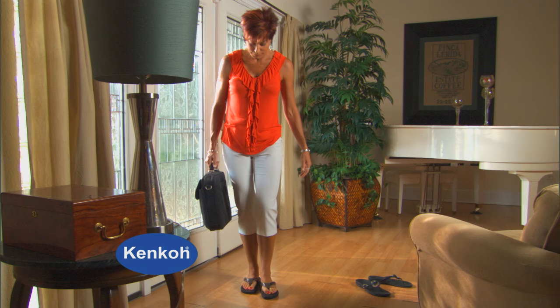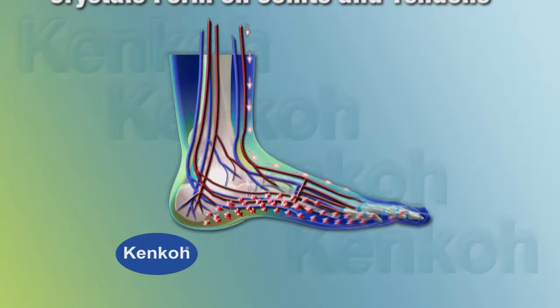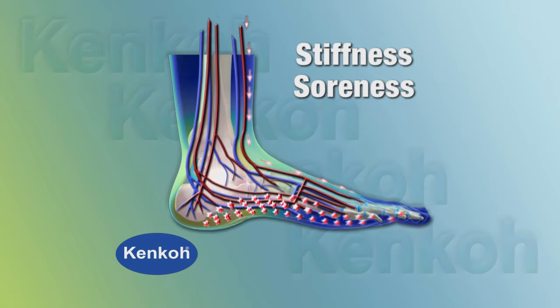But the Kenco Sandals go even further to help balance your body. As blood circulates, gravity and age can cause stagnation of circulation in the feet, where waste crystals can build in the joints and on the nerve endings, causing stiffness, soreness, swelling, and sometimes severe pain.